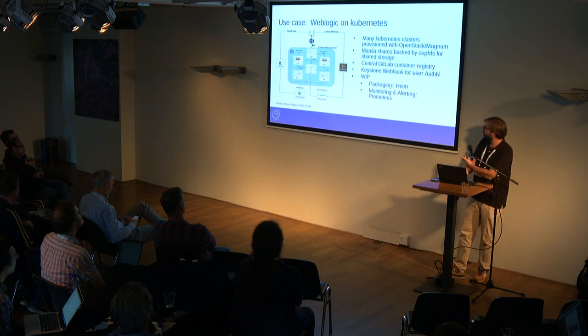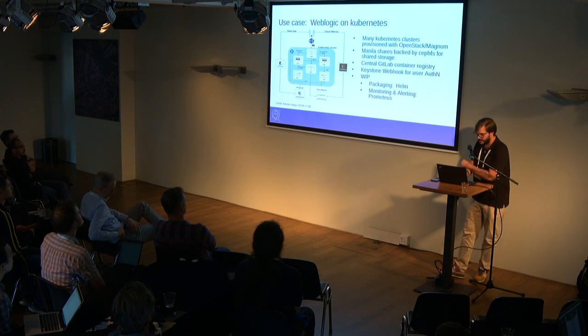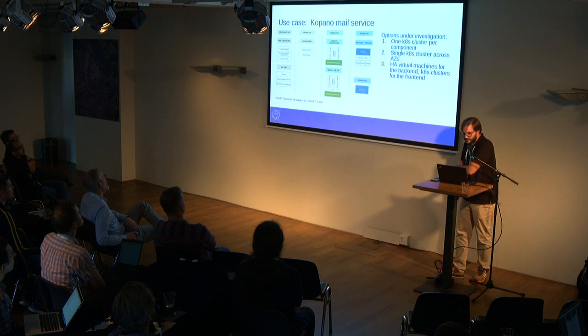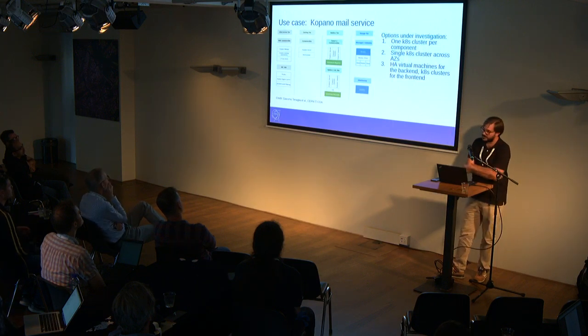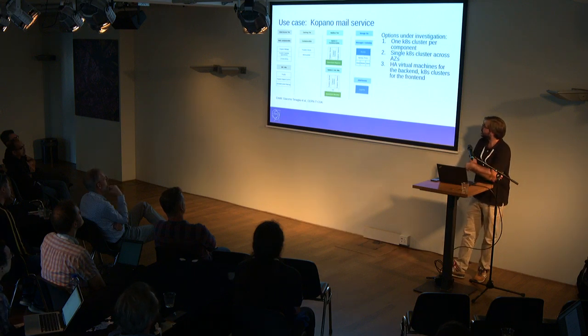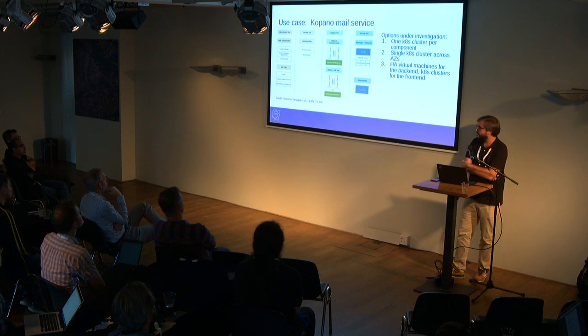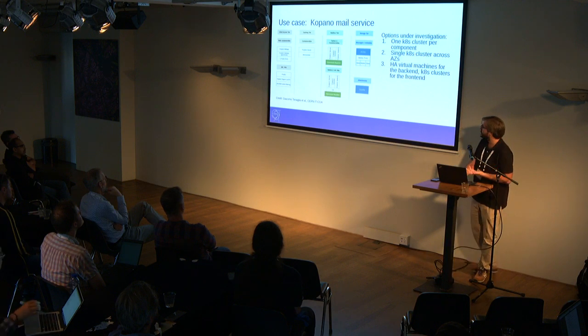They recently started using Helm — and I think they're using even Helm 3, not Helm 2. The last one is a work in progress: we're moving to an open source solution for our mail infrastructure, and part of this service will run on Kubernetes. They're already using a few of the plugins in Helm and packaging the Kopano mail service also in Helm.